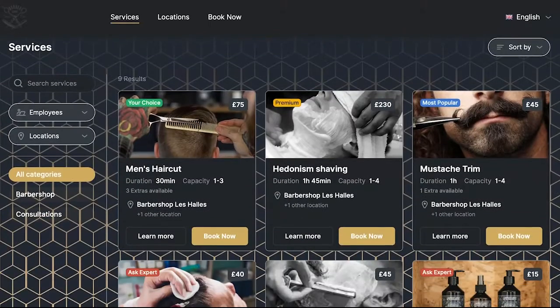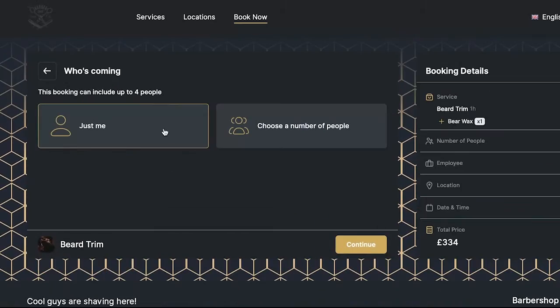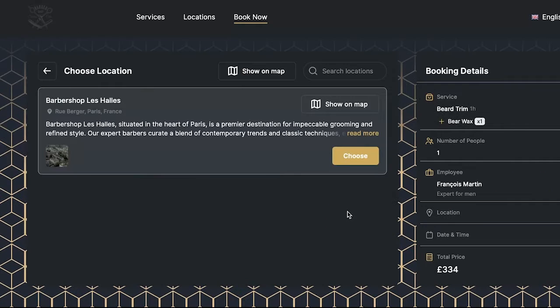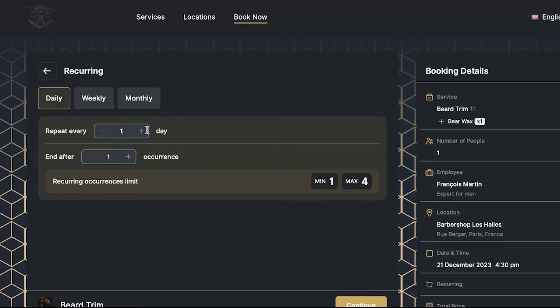This hair salon booking system lets you easily create a customized online booking page where your clients can reserve their services, pick their preferred stylist and make payments online. With Trafft, you also have the option to embed the booking page directly on your salon's website.